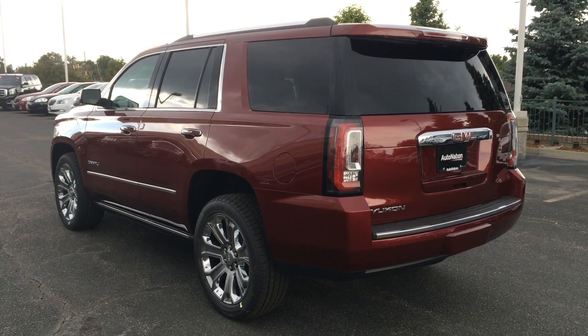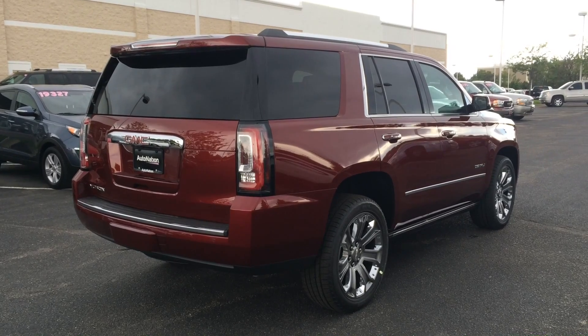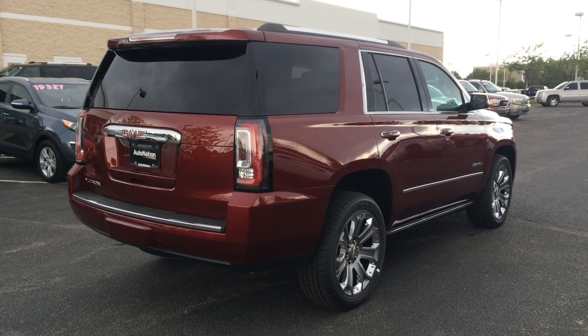Now for the parts I dislike about it. First, I just see it being a very hard vehicle to park and pull out of a parking spot, and especially in a tight crowded city, it could be a big inconvenience.